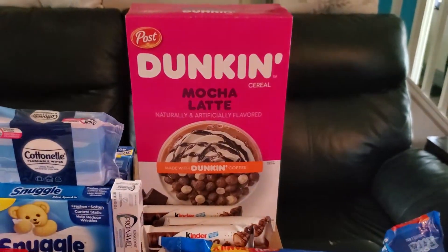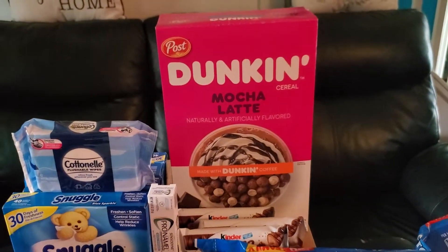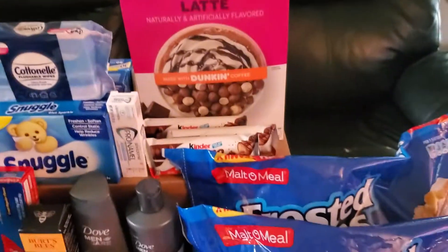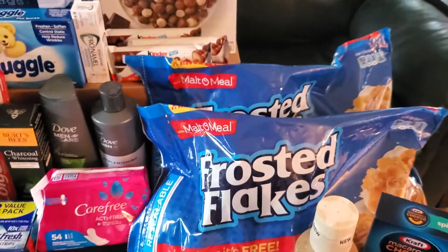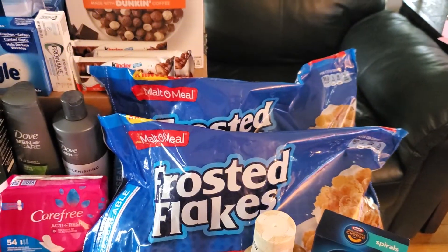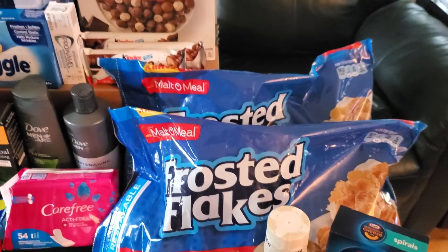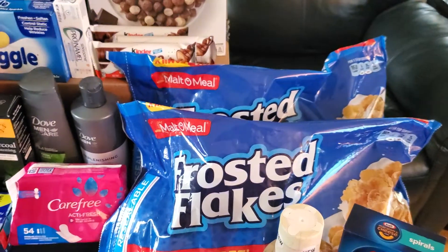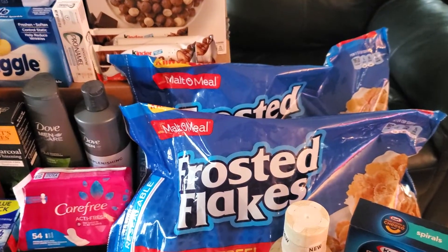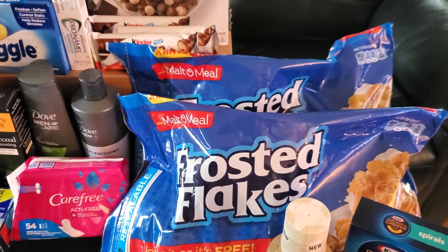The first item on my receipt is the Duncan Mocha Latte cereal, which cost $3.98, and there was a $0.50 rebate on Ibotta. Next we have the Malt-O-Meal bag cereals — those were $3.98 each, and they actually had $2.00 rebates on Ibotta as well. That's the first time I had ever seen Ibotta rebates for Malt-O-Meal. I got $4.00 back, bringing both bags down to $3.96 total.